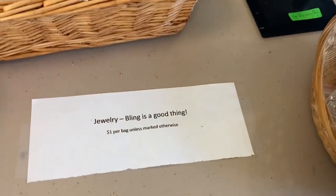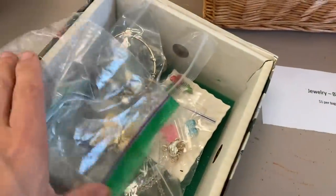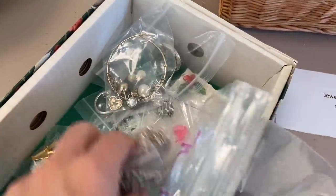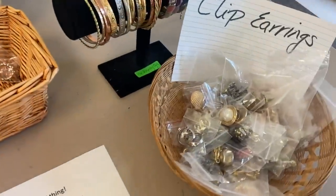Hi everyone, it's Tarnished Treasures and we are at a church rummage sale. All of the jewelry is a dollar a bag unless it's marked otherwise. I'm digging through and I found some great treasures to share with you when I get home.